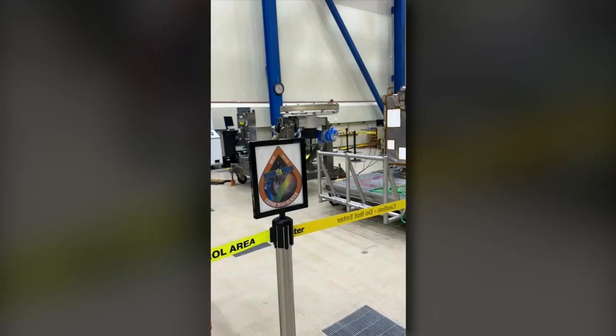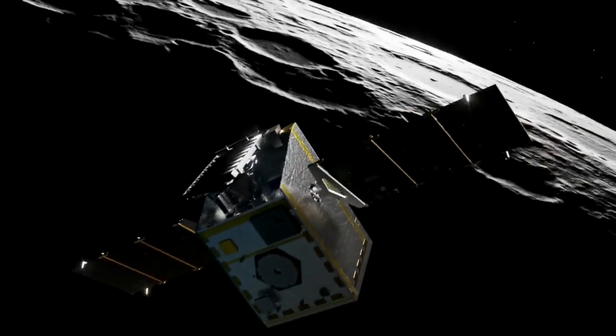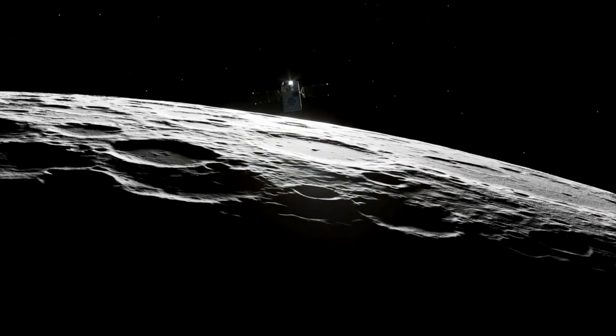It took four years to build Trailblazer at the Waterton campus. It's expected to take four to seven months for Trailblazer to get into orbit, and then it should start sending data back soon after that.